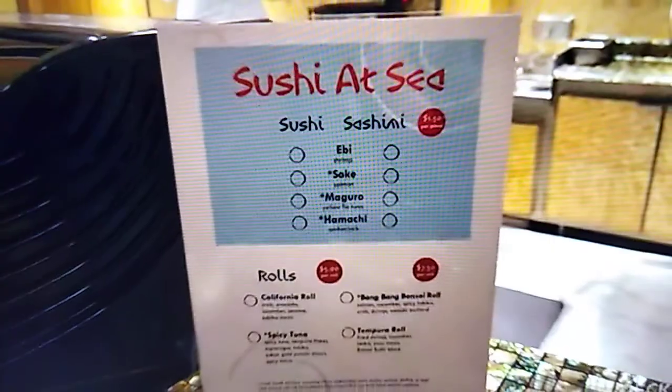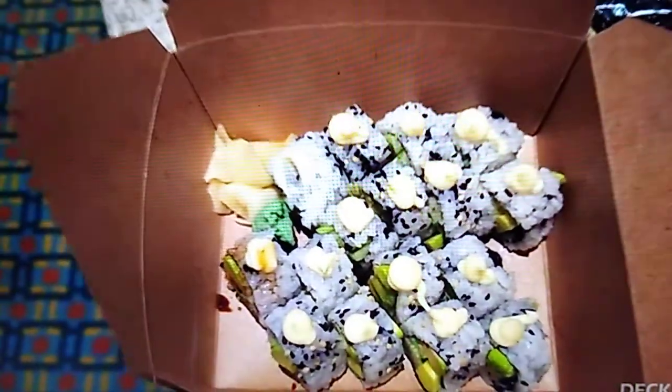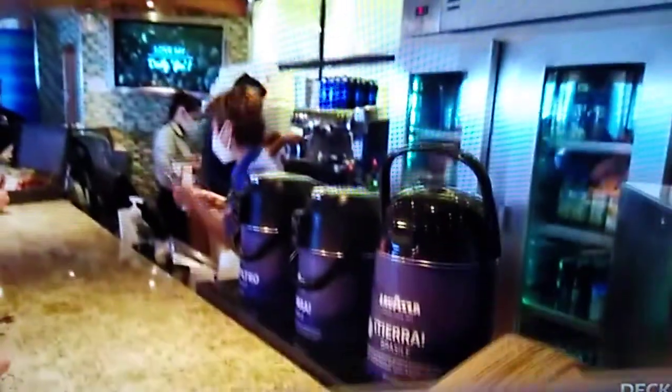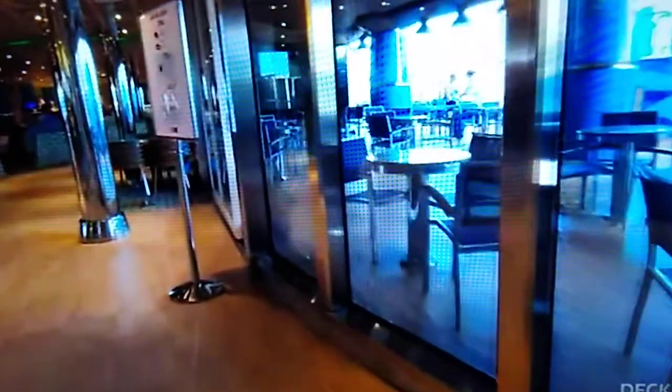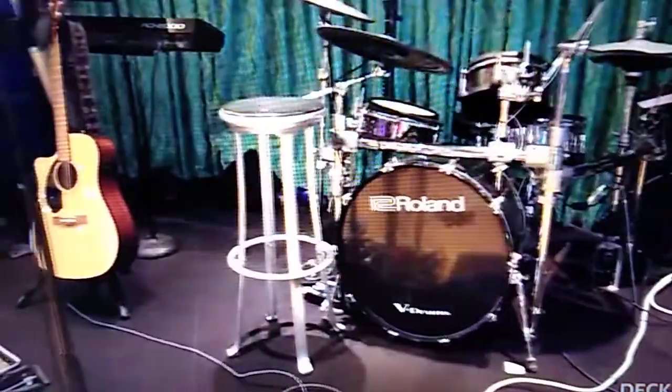Along the promenade, you'll find Sushi at Sea, which has a little extra cost. They'll give you a buzzer that notifies you when your sushi is ready so you can take it back to your seat. And of course the coffee bar — I visited this place several times during my cruise. It's right next to Ocean Plaza, which is used for music and trivia and is a really nice large space to meet up with friends.